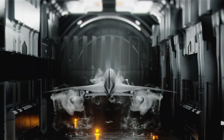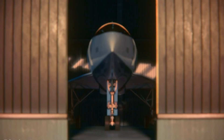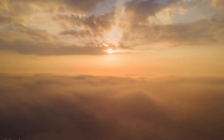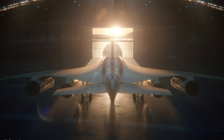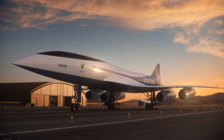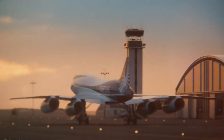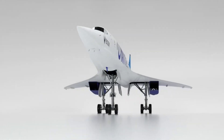With a passenger capacity of 64 to 80, it blends cutting-edge aerodynamics, a delta-wing profile, and four next-gen dry turbofan engines engineered for quiet, fuel-efficient performance without afterburners. Built from advanced carbon composite materials, the Overture emphasizes strength, lightness, and thermal resilience.